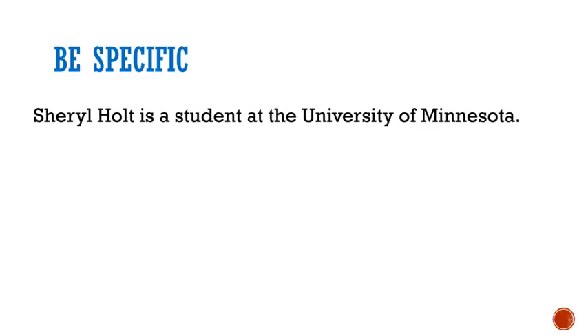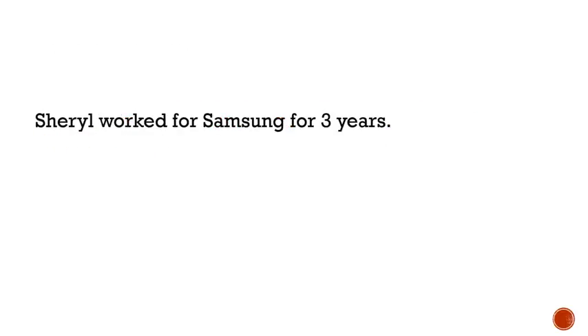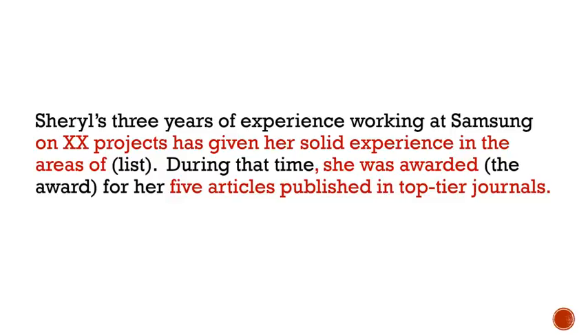Another principle for bios is to be specific — it will add to your credibility if you use specific words. For example, instead of saying Cheryl Holt is a student at the University of Minnesota, give the year, degree, and field. Instead of Cheryl worked for Samsung for three years, add details such as what projects, awards, and publications.